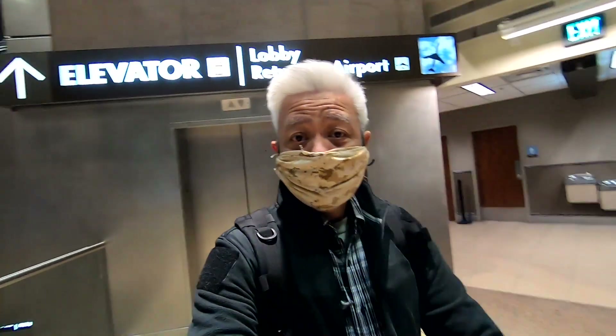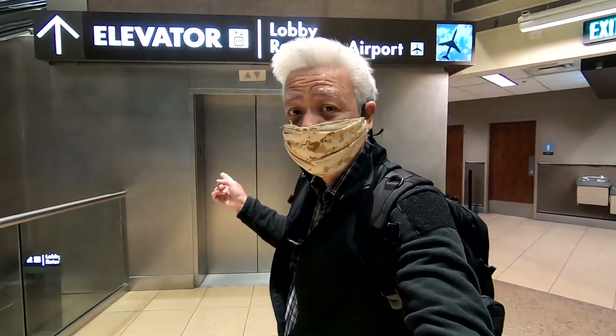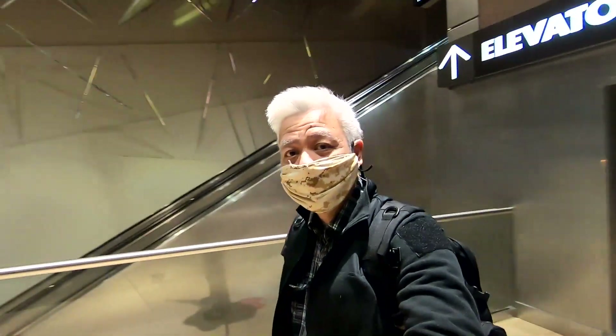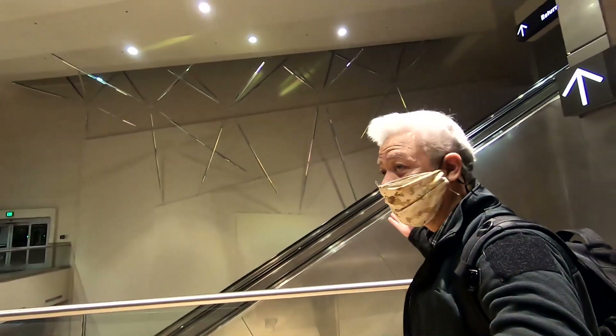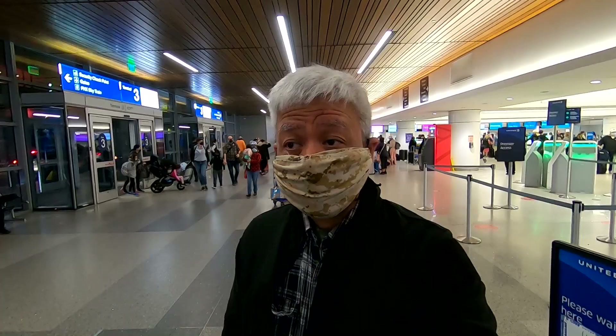Alright everybody, we're back at the airport. I just returned my car and now we're going back to the airport. This is the car rental return center — great big place. We are at the airport and we just checked in.